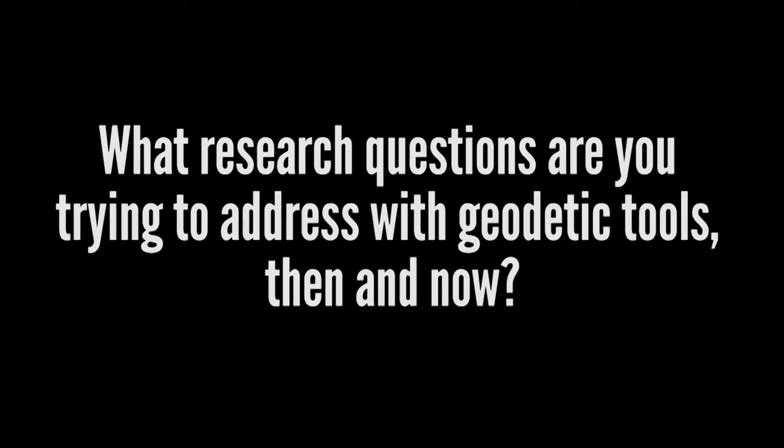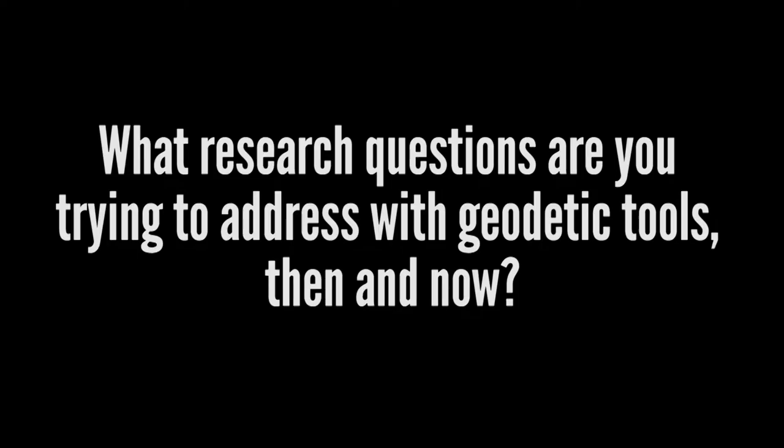I want to understand how faults work and I use geodetic tools to do that. So from surface motions, we infer what's going on at depth, how faults are moving, where strain is accumulating and where earthquakes may be in the future. We also study how the Earth responds as a result of earthquakes.